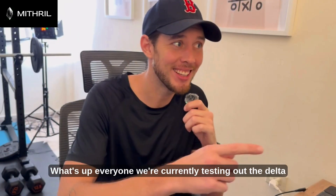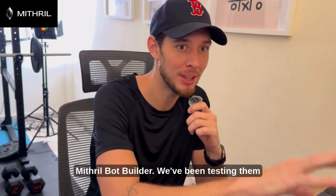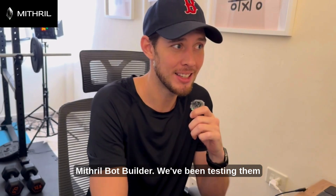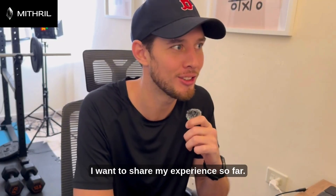What's up everyone? We're currently testing out the delta neutral arbitrage opportunities using the Mithril Bot Builder. We've been testing them for roughly 24 hours and I want to share my experience so far.